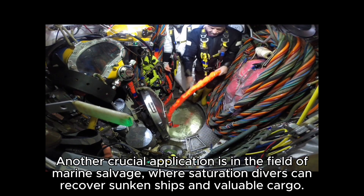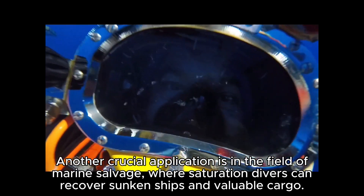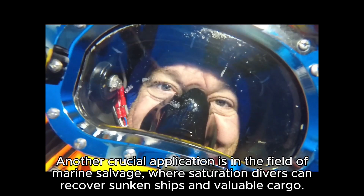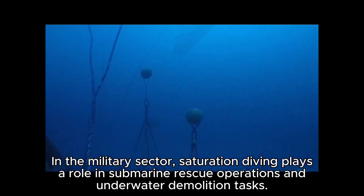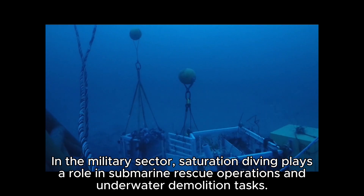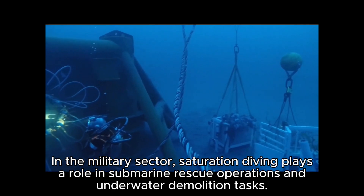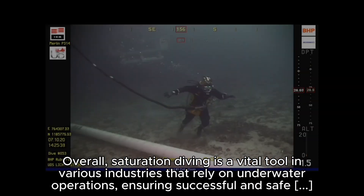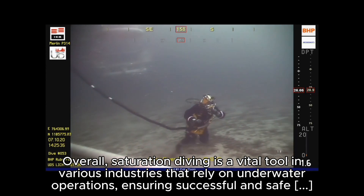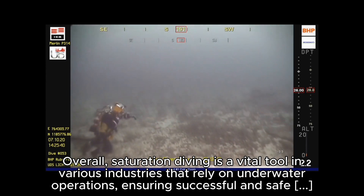Another crucial application is in the field of marine salvage, where saturation divers can recover sunken ships and valuable cargo. In the military sector, saturation diving plays a role in submarine rescue operations and underwater demolition tasks. Overall, saturation diving is a vital tool in various industries that rely on underwater operations, ensuring successful and safe outcomes for complex projects.